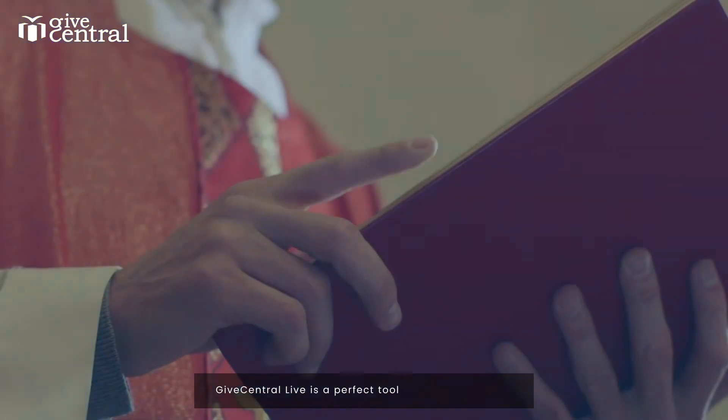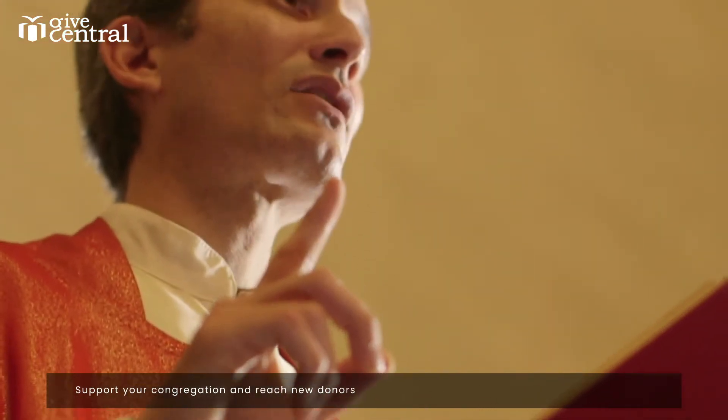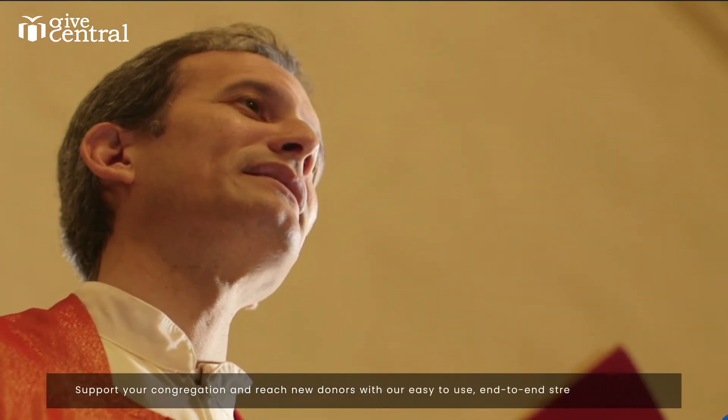Give Central Live is a perfect tool to spread the word. Support your congregation and reach new donors with our easy-to-use, end-to-end streaming solution.